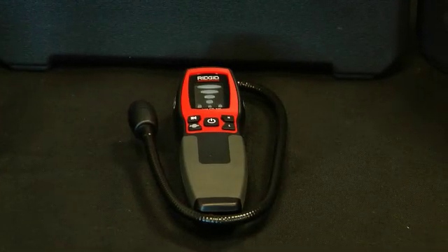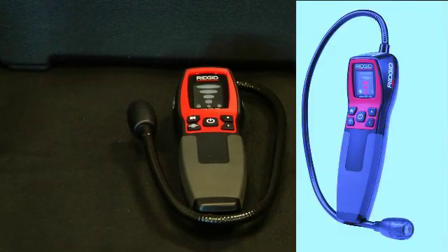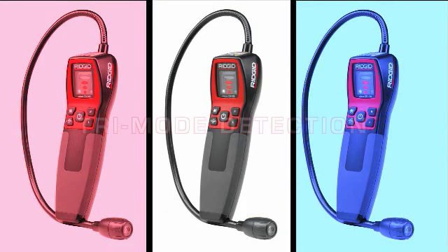The CD100 features tri-mode detection, providing audible, visual, and vibration alerts of increasing gas levels along five thresholds.